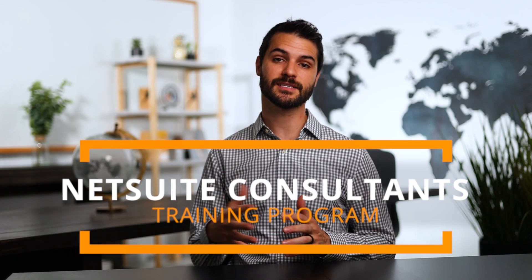Welcome back, guys. Sweet Chris here, and I'm very excited to announce that I just released my NetSuite Consultants Training Program.